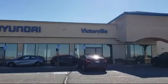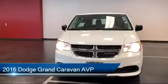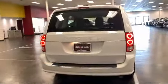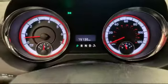Welcome to Victorville Hyundai, and here's a look at another one of our great vehicles from our inventory. It comes equipped with a leather wrapped steering wheel, Uconnect voice command with Bluetooth, dual front side impact airbags, keyless entry, and heated door mirrors.